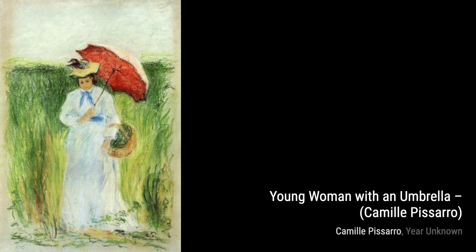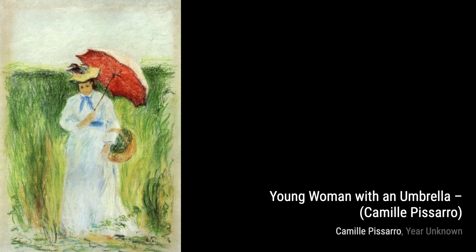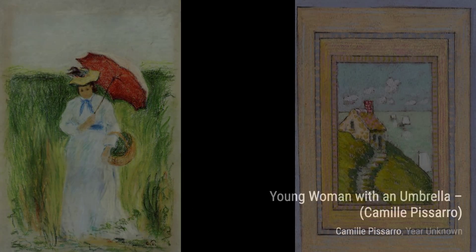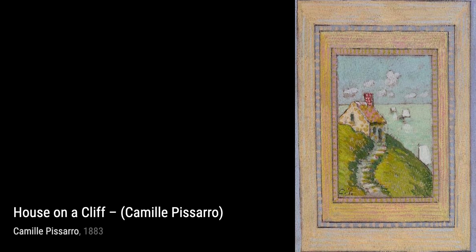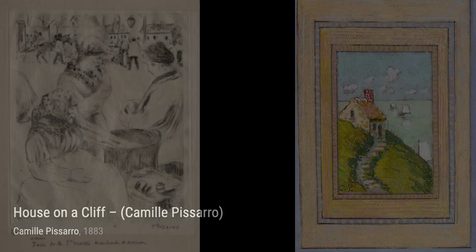Now, let's explore Rue Saint-Lazare, Paris. Pissarro's depiction of a bustling street in Paris captures the energy and vibrancy of city life. In Peasant Woman, Pissarro showcases the strength and resilience of a peasant woman, highlighting the importance of the working class.